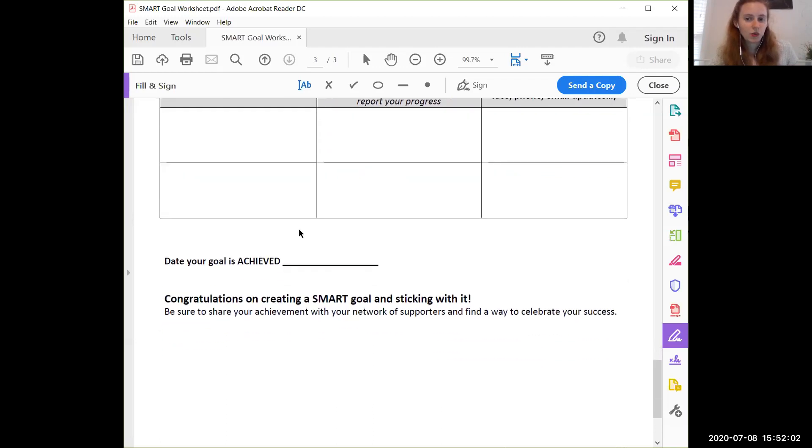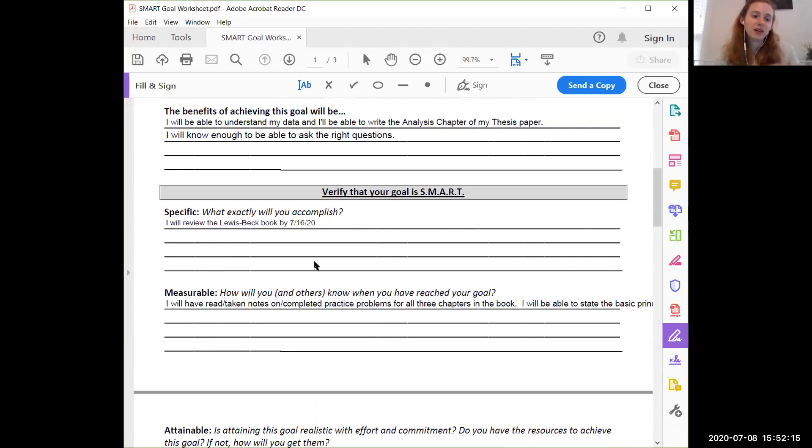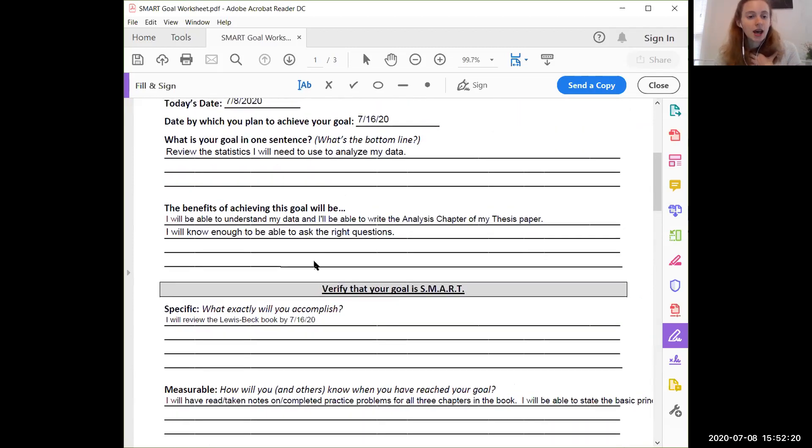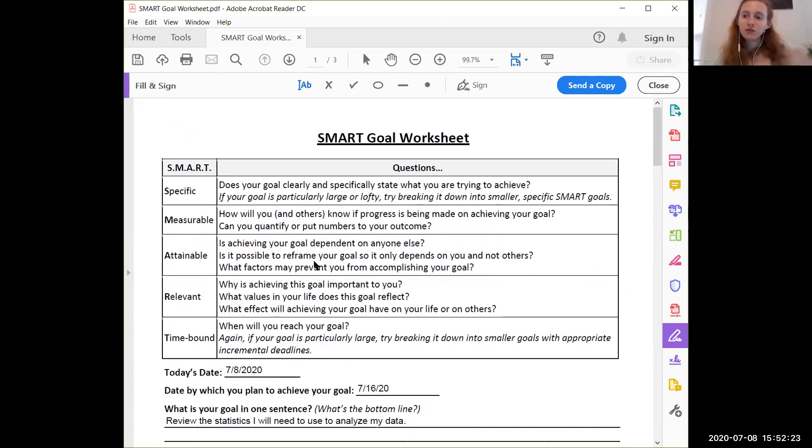When I finish my goal, I can write down when it was achieved, give myself a little pat on the back, and move on to the next step. This was just an example of me working through a personal goal and turning it into a SMART goal. I hope you found that useful. If you ever want any help setting your own SMART goals, just reach out and I'll do my best to help you out. I hope you're all having a great week and I will talk to you again very soon.